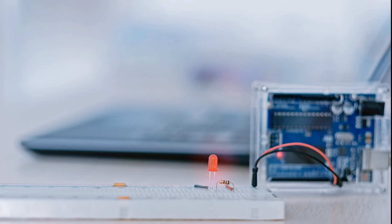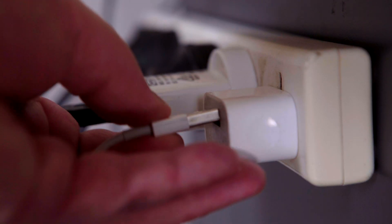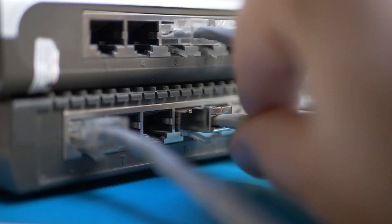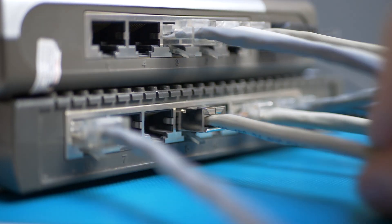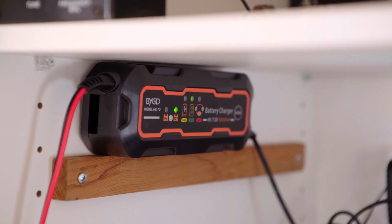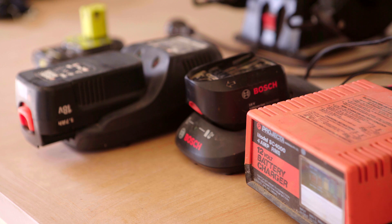LED lights aren't the only culprits though. Switching power supplies, plug packs, and eBay buck converters can cause grief. Poorly terminated LAN cables, cheap network routers, computers, as well as automotive battery chargers and power tool chargers also generate unwanted signals on many of the bands.